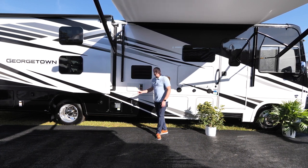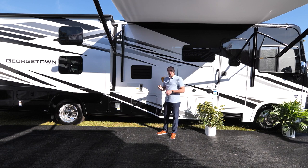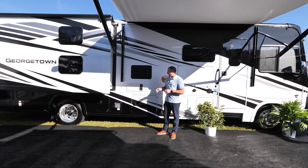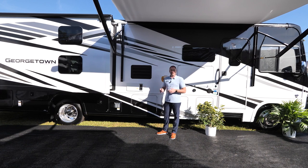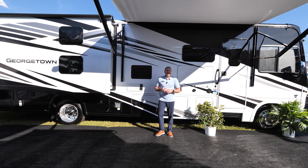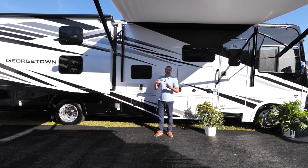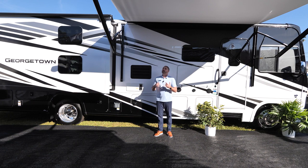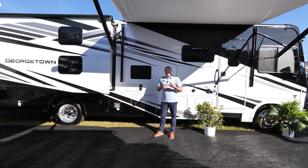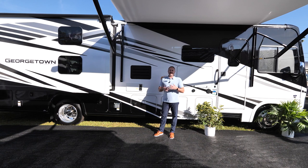Behind me, we're going to have two Suburban six-gallon hot water heaters, which is kind of unique about this coach. We're also going to have two furnaces on board, which is also unique. Above me, we're going to have an aluminum-wrapped awning, so the benefit is that it's going to protect the awning from the sun when it's retracted, and also protect it when you're going down the road and might hit a low-hanging tree branch on your travels.